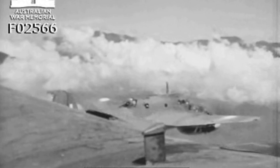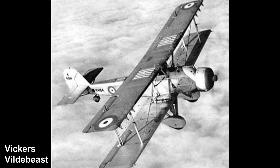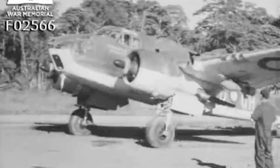The first 50 production DAP Beauforts were designated Mark V. Six of these aircraft were delivered — one crashed on its delivery flight — to the Royal Air Force's No. 100 Squadron, based in Singapore to replace their ageing Vickers Wildebeest. However, with Japan's entry into the war in December 1941 and then the fall of Singapore in February 1942, it was decided that all Australian-built Beauforts would be delivered to the Royal Australian Air Force.